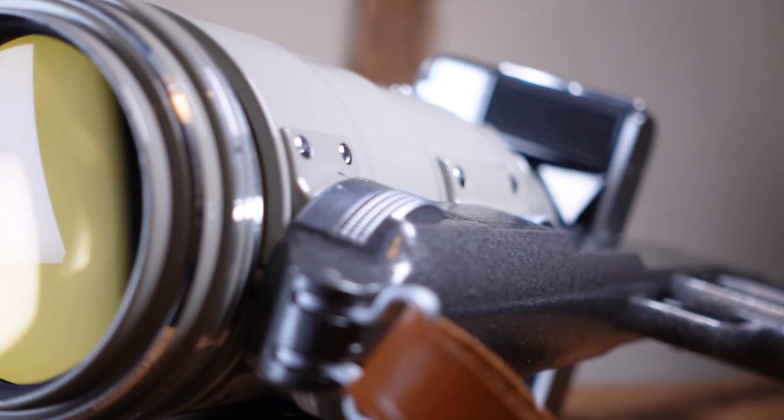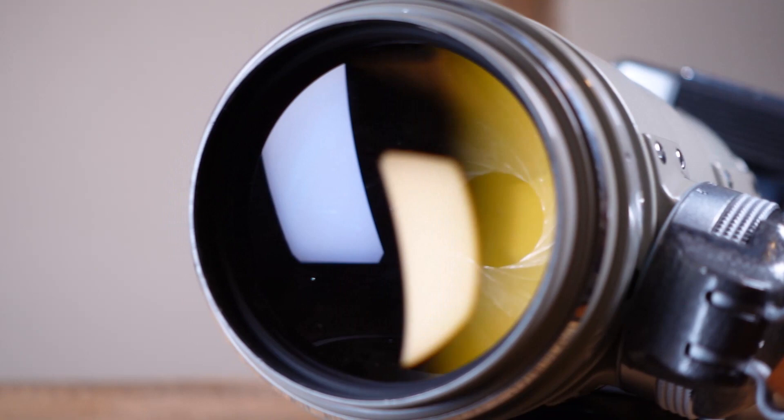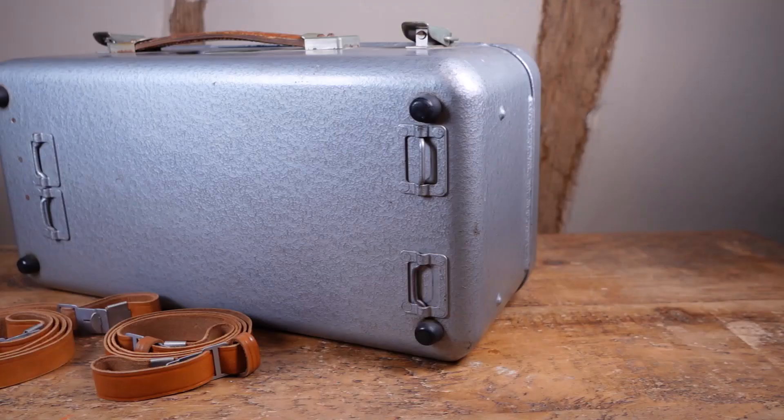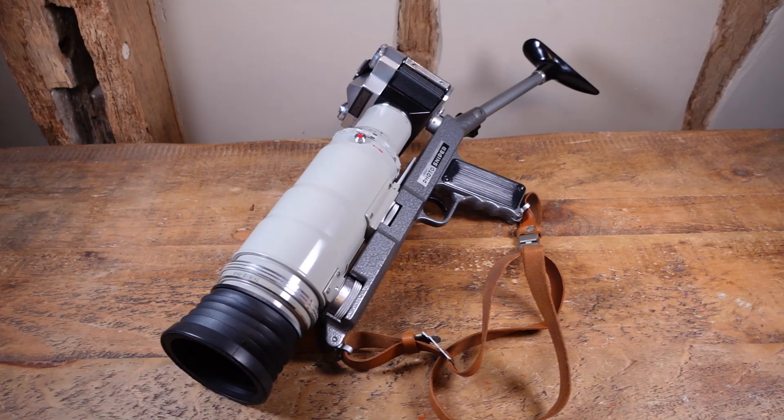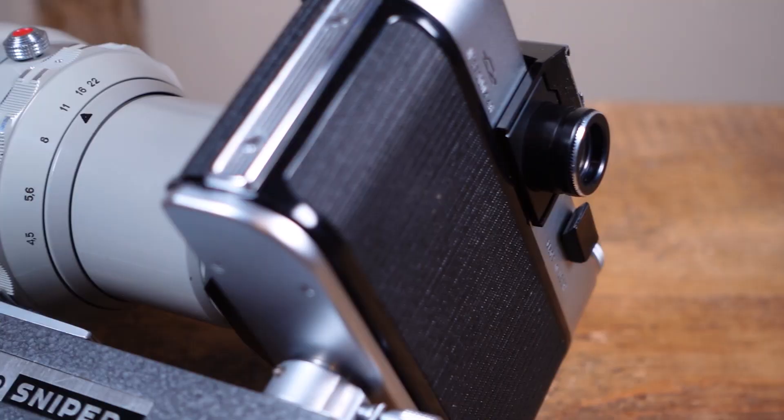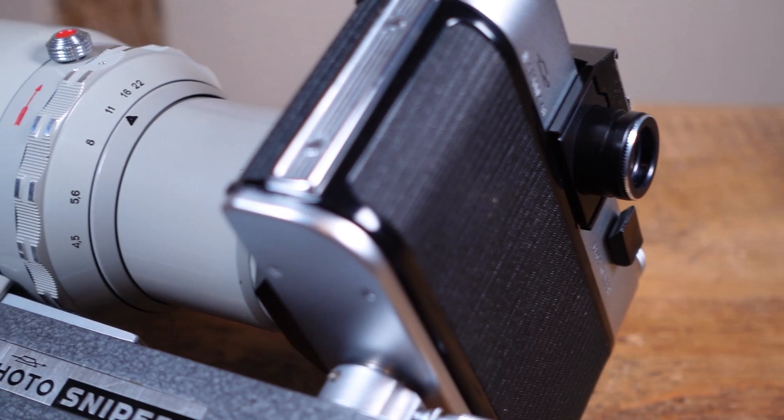Talk about from one extreme to another. This setup couldn't be further away from the sort of cameras I normally shoot. Its lens is enormous and stupidly heavy — the camera, lens and rifle stock coming in at a whopping 2.9kg. If you want to wear the backpack with all the other included gear, add another 3.5kg to the party.